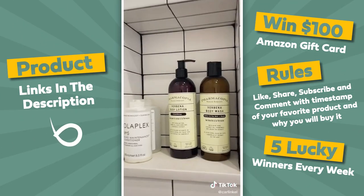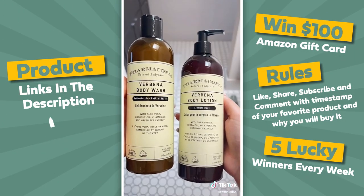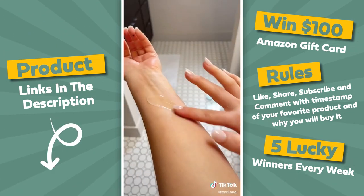I found this amazing brand on Amazon — Pharmacopia — that we both love. Not only do they look great, they're also organic, vegan, cruelty-free, and free of sulfates. And most importantly, they work. Pro tip: start exfoliating your lips in the shower.